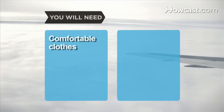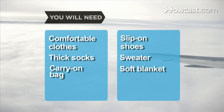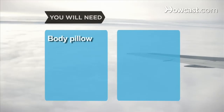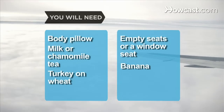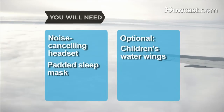You will need: comfortable clothes, slip-on shoes, thick socks, a sweater, a carry-on bag, a soft blanket, two travel pillows, neck support, a body pillow, empty seats or a window seat, milk or chamomile tea, a banana, a turkey on whole wheat sandwich, a handful of almonds, a noise-canceling headset, a padded sleep mask, and children's water wings.